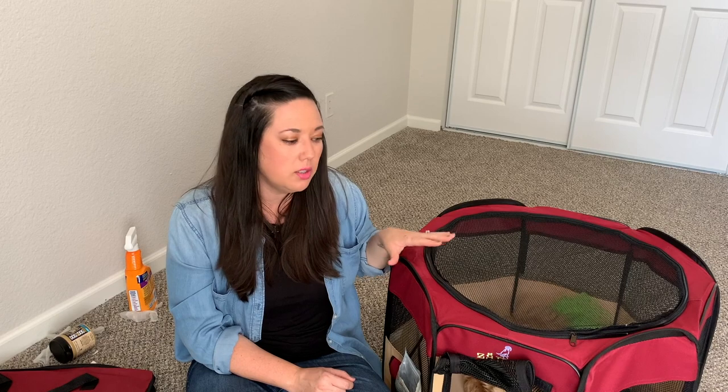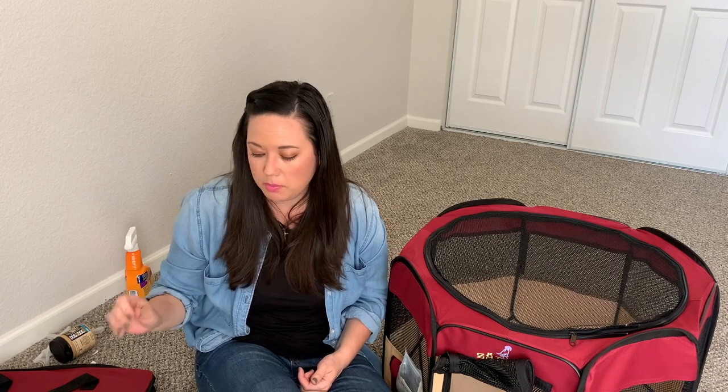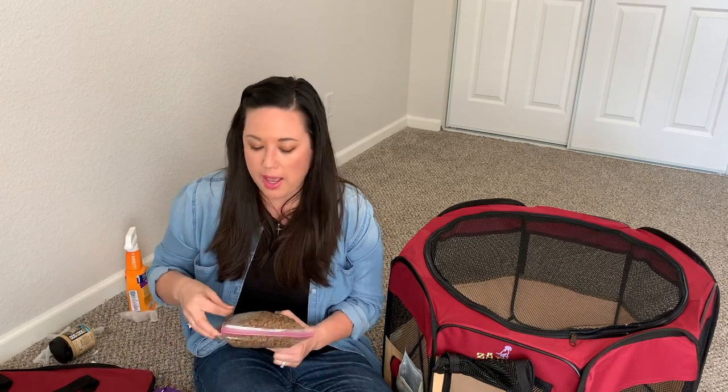This is the extra small size — they have sizes all the way up to extra large. This one was about $39. We are taking it with us so she has a crate-type setting, since she's so used to sleeping in her crate. It also helps keep her from damaging anything in the hotel or getting into things she's not supposed to. I'm going to create a vlog once we're settled in Austin and let you know how everything's going.